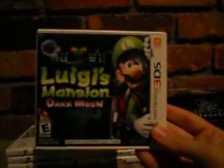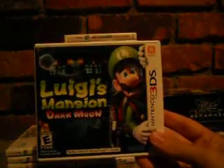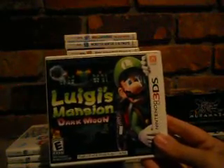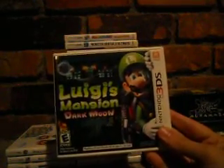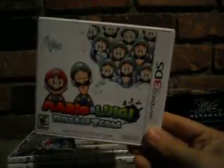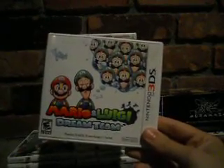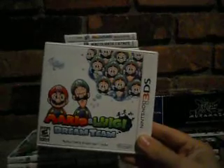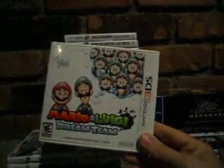Luigi's Mansion: Dark Moon — people are mixed on it but in my opinion it's better than the original. It's longer, has more content, and is just more fun. The original is a classic on GameCube, but this is a really good game — I'm actually on the last mission, just need to fight King Boo. Mario & Luigi: Dream Team — I love the Mario & Luigi series. A friend is currently borrowing it but from what I've played, after Bowser shows up there's a lot more dialogue and the dream abilities take getting used to.